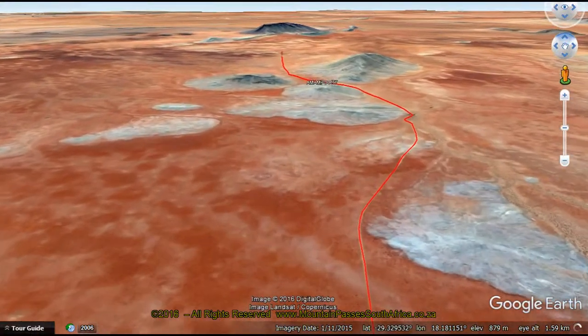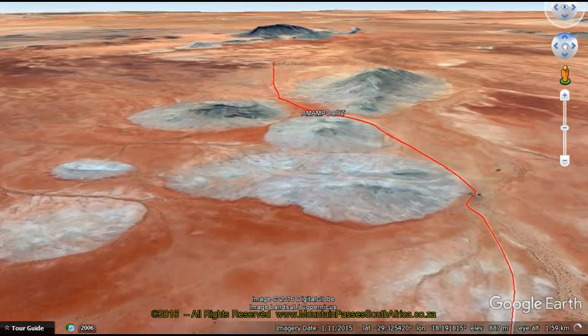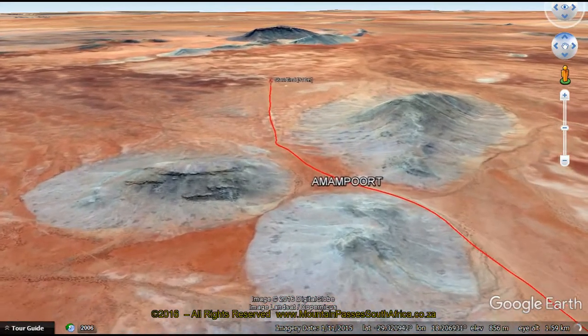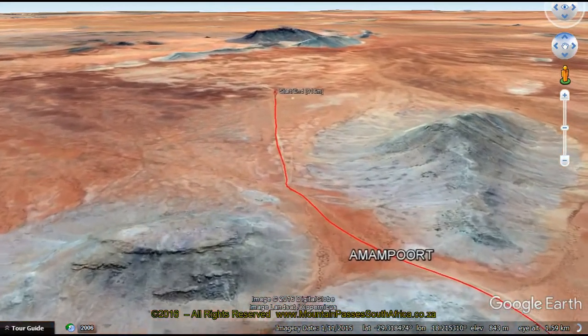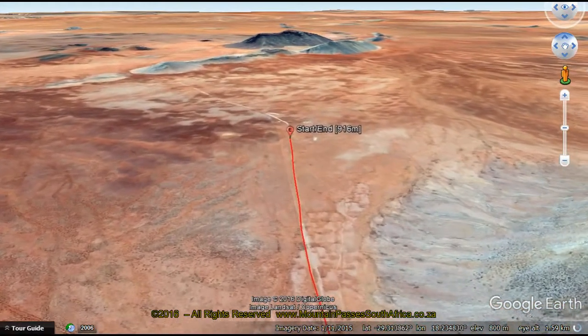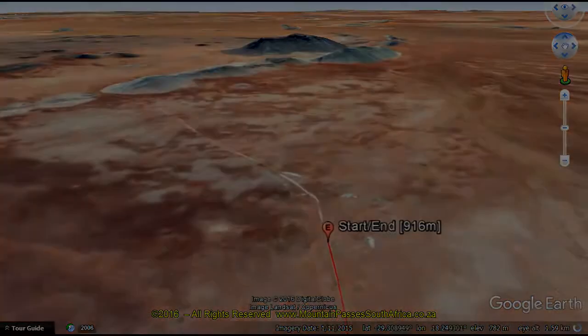Carry two spare wheels and be prepared for any emergency on this desolate and lonely road. The pass descends a total of 92m, producing typically easy pass type gradients of 1 in 82, with even the steepest part being a very gentle 1 in 20. Tire deflation will be necessary to cope with soft sand conditions.